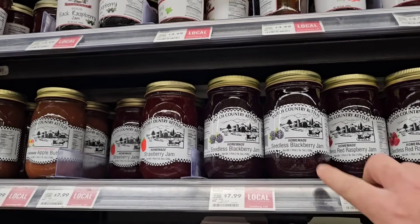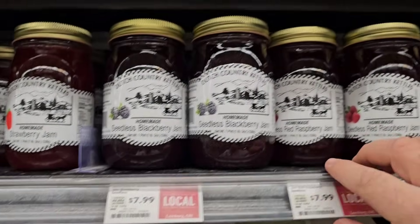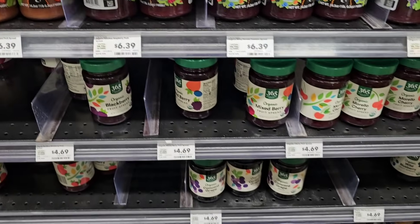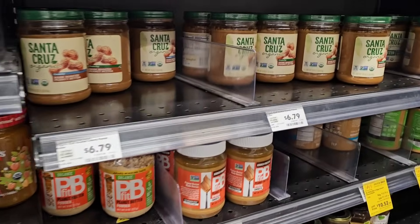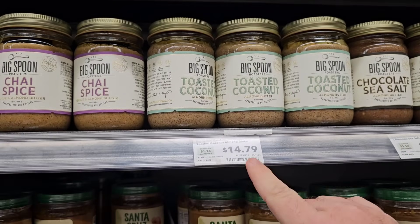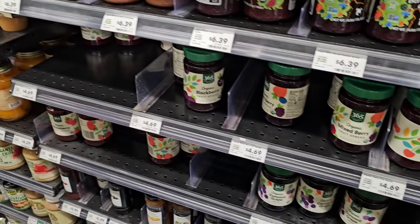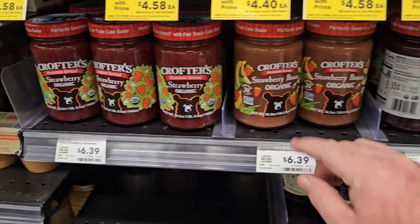I found some homemade jellies and jams here — they've got local labels. One is from Leesburg, Ohio and another from Fredericksburg, Ohio. The cheese earlier was from Wisconsin, which is definitely not local to us. They've got the 365 mixed berries and different peanut butter options. Santa Cruz Organic Crunchy Dark Roasted Peanut Butter is $6.79. Big Spoon Toasted Coconut is $14.79. There's chai sauce for $12.49. Crofter's Strawberry Organic Premium Spread is $6.39. That's why we don't shop here too much — a lot of this is pretty expensive.